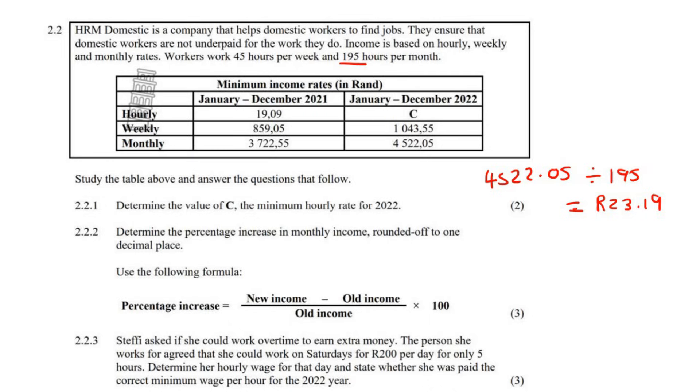You could also do it using the weekly amount. You could say 1043.55 — for weekly there are 45 hours in a week — so 1043.55 divided by 45 gives the exact same value. Whether you work out the weekly or the monthly, the per hour rate should stay the same. So it's going to be 23.19.